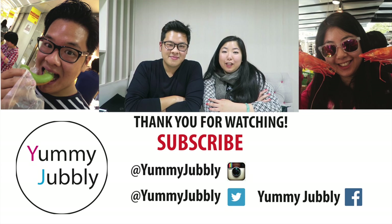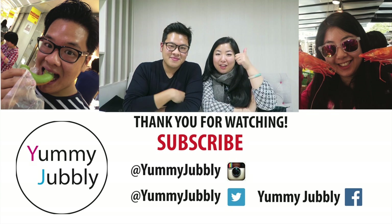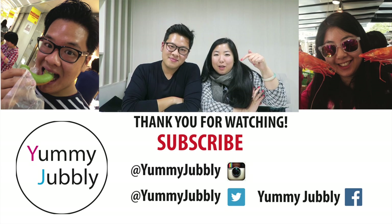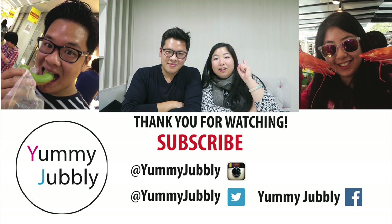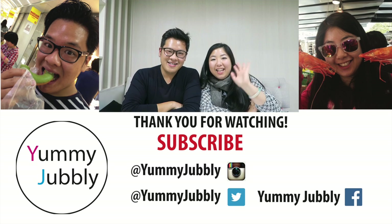Hopefully you've liked our video. If you have, don't forget to give us a thumbs up and subscribe below to keep up to date with our future videos. Check out yummyjubbly.com for more details of what we ate today and our overall experience. And don't forget to keep eating. Bye bye!